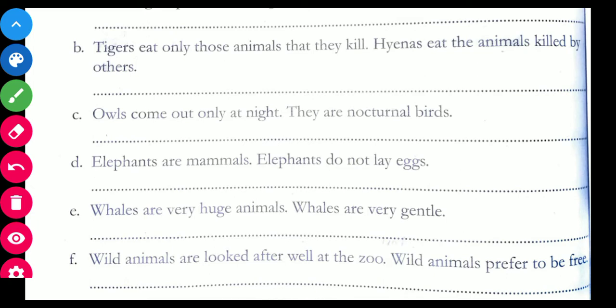Now come to C: Owls come out only at night. They are nocturnal birds. How can you join this sentence? Owls come out only at night, for they are nocturnal birds. We use 'for' here because it explains the reason — why do owls come out only at night? Because they are nocturnal birds.